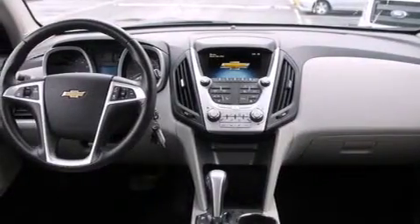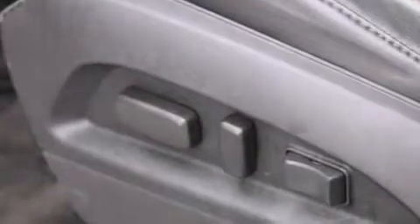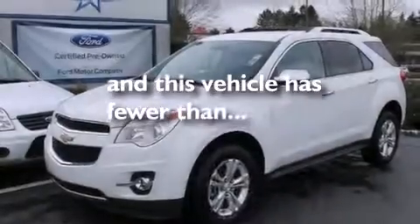Also included are leather seats, rear curtain airbags, rear seat child-proof door locks, air conditioning with automatic climate control, a pass-through rear seat, and this vehicle has fewer than 48,000 miles on the odometer.